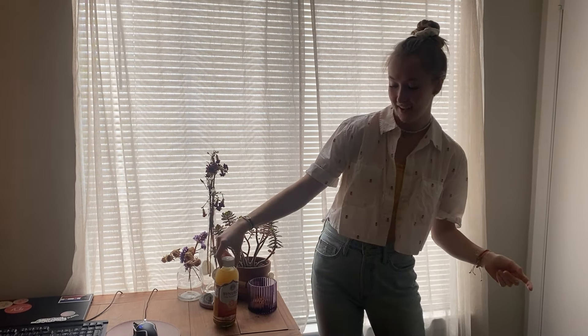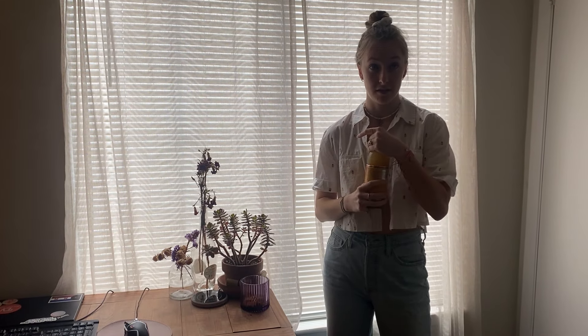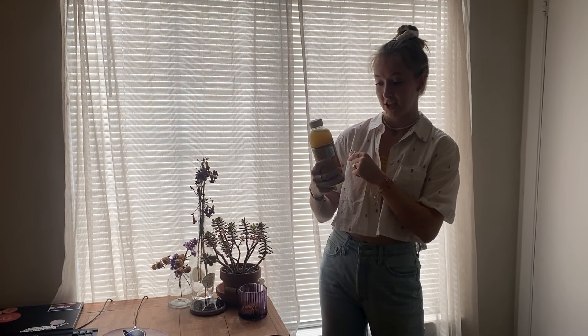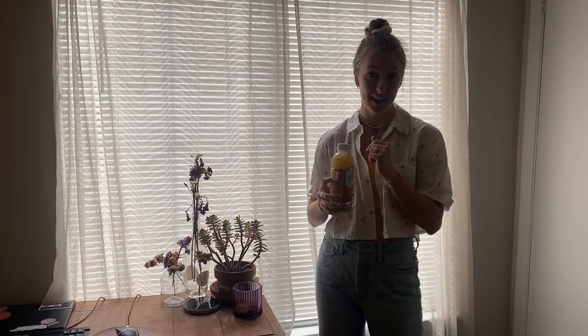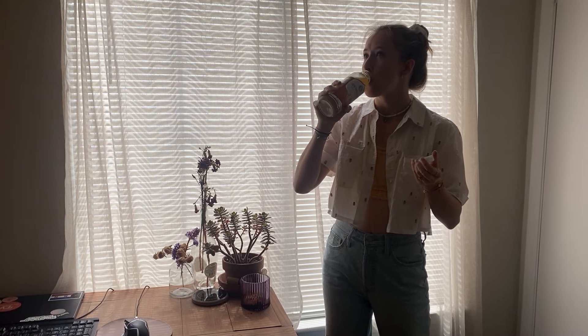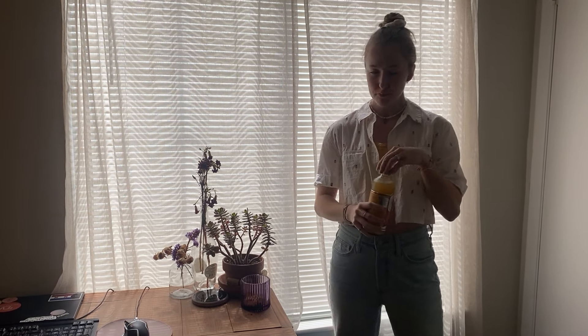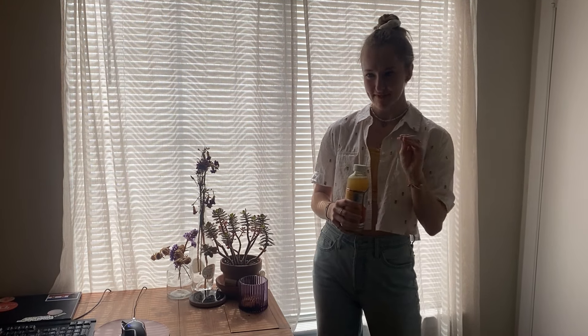But before we get into that, of course we have to do the drink of the video. You will see throughout the apartment that I decorate with these. This is the GT's Synergy Raw Kombucha in the flavored gingerade, and I love it. I am so obsessed. I drink this stuff maybe once a week. But it's so good. It's an acquired taste for sure, but if you like sour stuff, totally for you.